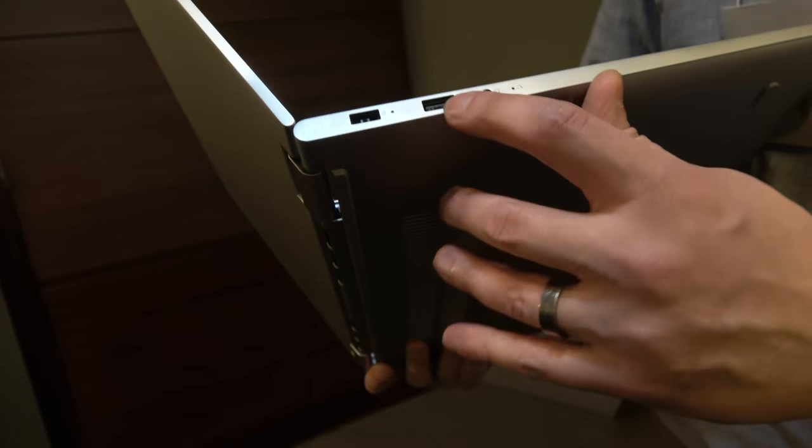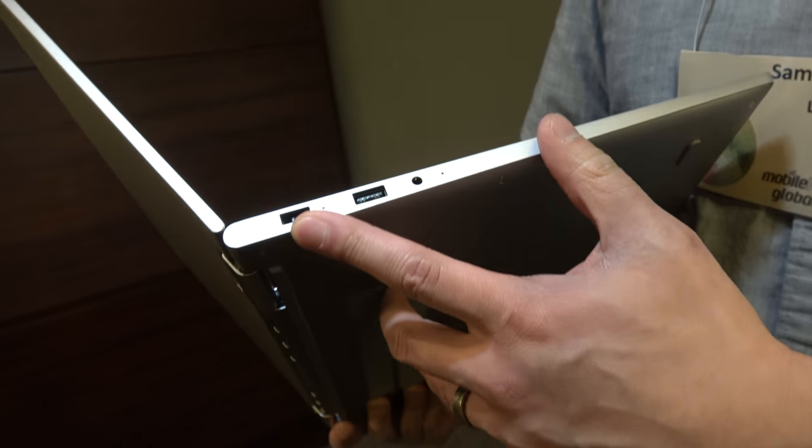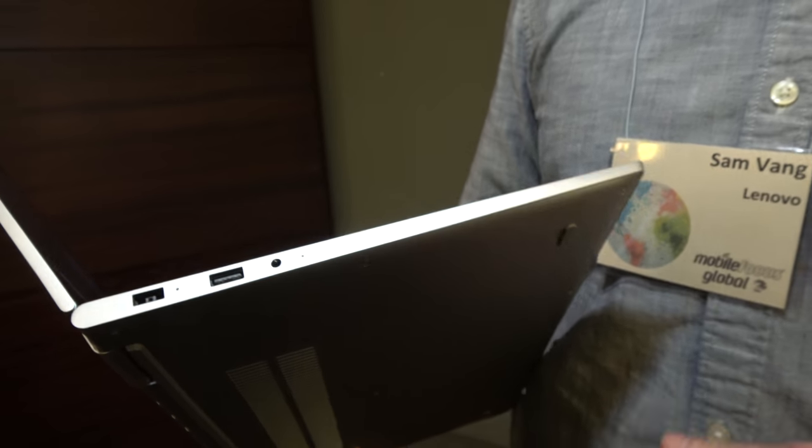And on this side you'll have your proprietary charging port and USB-A. Now you may be wondering why the proprietary charging — it's because we're going to offer this product with a GTX 1050 graphics card, so you're going to need a little bit more wattage from that.